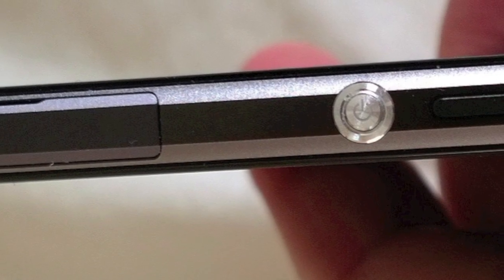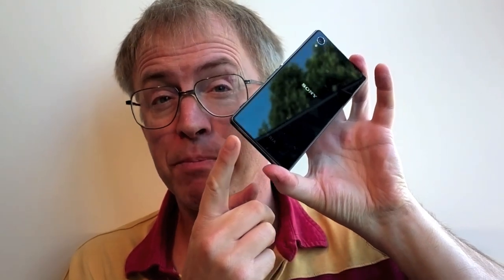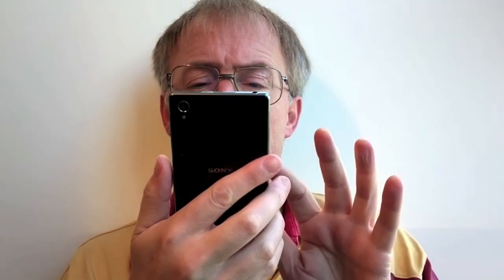The oversized power button is now a lot more discreet, and the Z's disappointing camera has been significantly beefed up in the Z1 with a larger sensor. You may remember the insane speaker positioning on the Z — on the bottom right side, where it would be muffled every time the phone was held. That's fixed too. The speaker now outputs sound through a small opening at the bottom face, and it's not bad either.